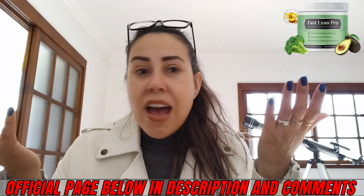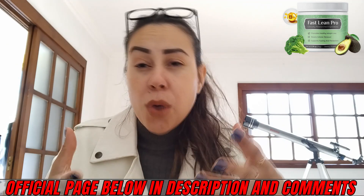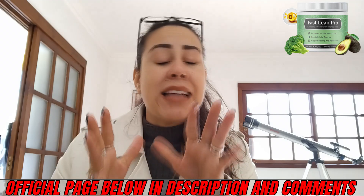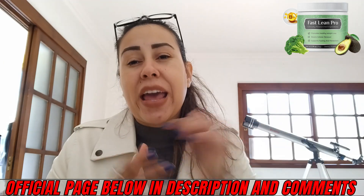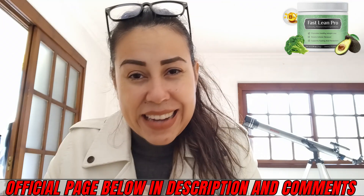So what are you waiting for? In just a few months, you're going to be totally slimmer and so much healthier — all of that thanks to Fast Lean Pro. I left their official webpage just here for you, so check it out right now. Thank you so much for watching. Have a great day. Bye!